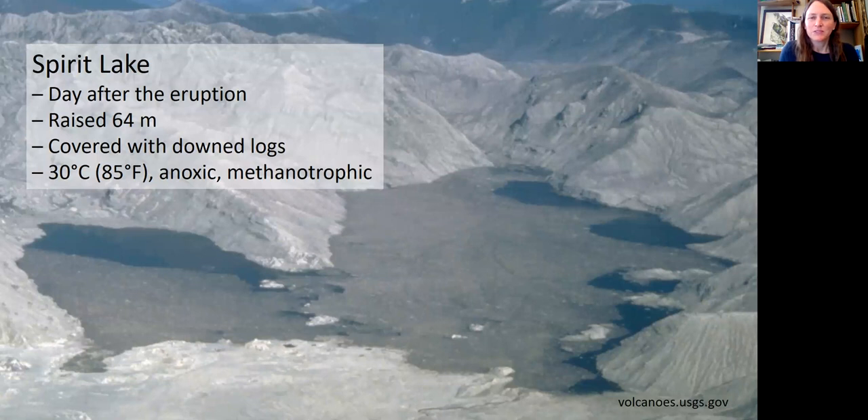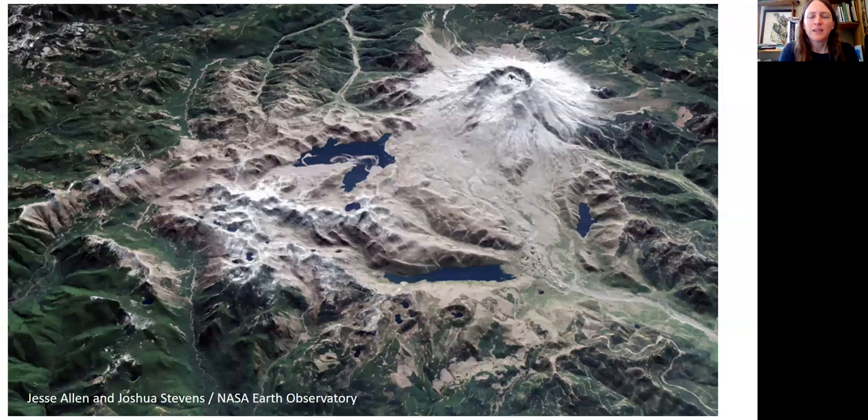This is a picture of Spirit Lake the day after the eruption, and the gray surface you see is actually covered with massive downed logs. The entire lake got up to 30 degrees Celsius and was anoxic and methanotrophic, and I mention this because it basically wasn't a great colonization source for aquatic organisms. Here you can see the entire eruptive landscape of Mount St. Helens with Spirit Lake in the center of the screen, and this area circled in yellow is called the pumice plain — this will be the area that we've been focusing on for this early successional landscape.